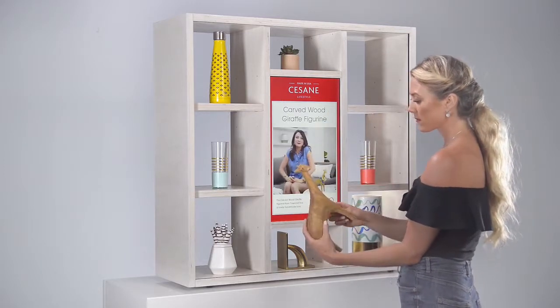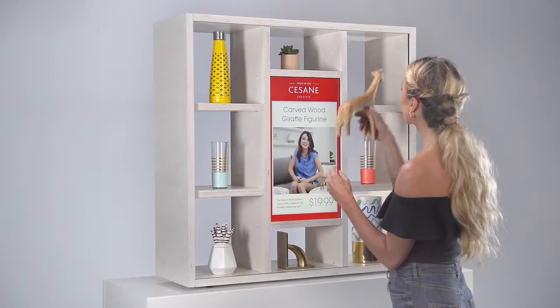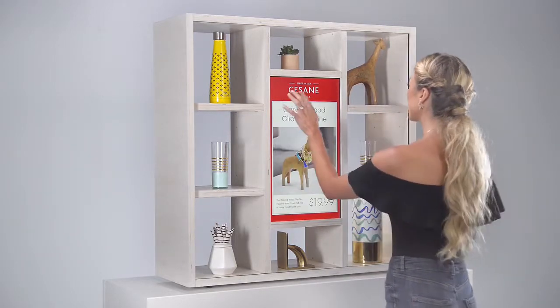It's fun to have delightful little decor moments throughout your house. These wood rhino and giraffe figurines are exactly the character you want. Our design team crafted these.